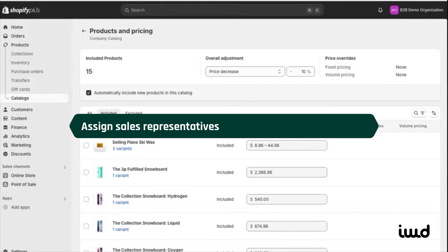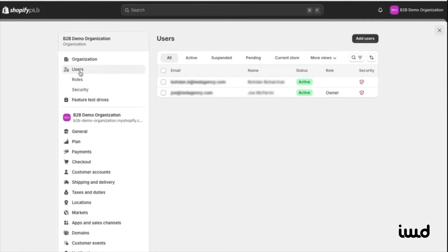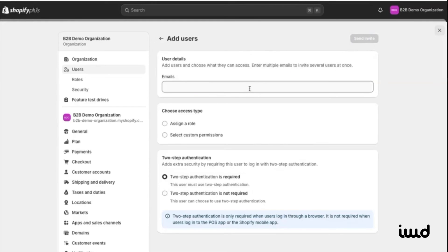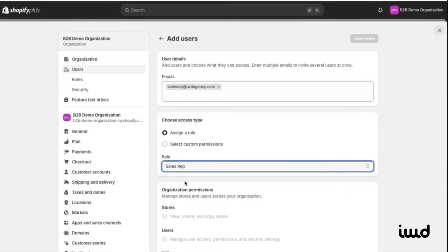Now that we've set up a catalog and pricing, we'll assign sales reps. Head to Settings, then Users, and add a new user. Enter their email — let's call them salesrep@iwdagency.com. After that, we'll assign them a role — we'll go ahead and select the sales rep role. You can also customize permissions if needed, but since we've chosen sales rep, the permissions are already set up for us.